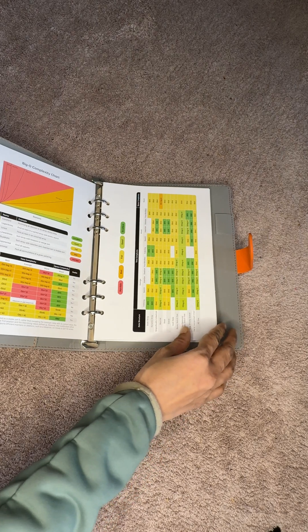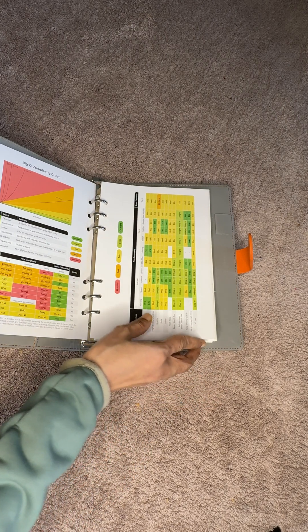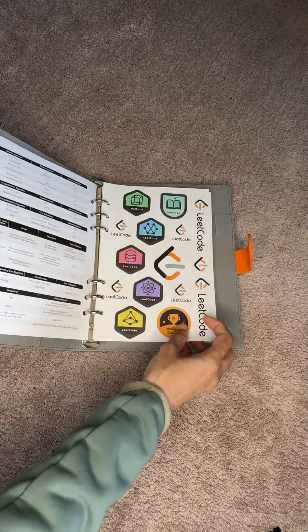It's nice to keep these visuals handy even outside the notebook — they are perfect for quick reference. And here also, they have provided some more stickers.